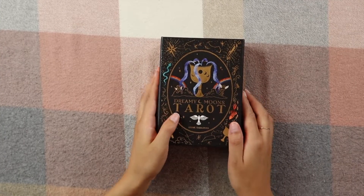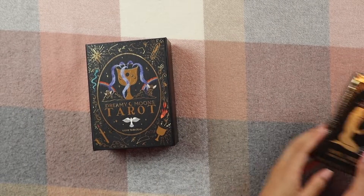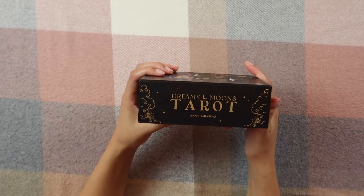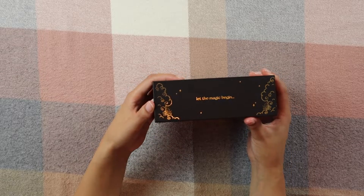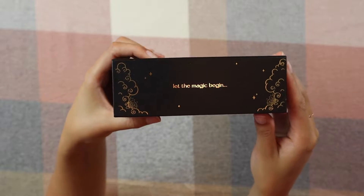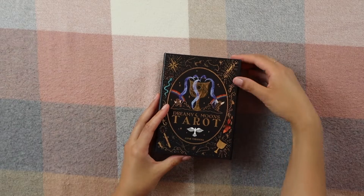First of all, we can see the box is a pretty large size — very large in comparison to her other decks. This is about the size of her other oracle decks that I have. It's absolutely beautiful. I love how there's literally gold foil on everything — every single card has so much gold foil. It says 'Let the magic begin...' so cute. And this is magnetic, which is nice.